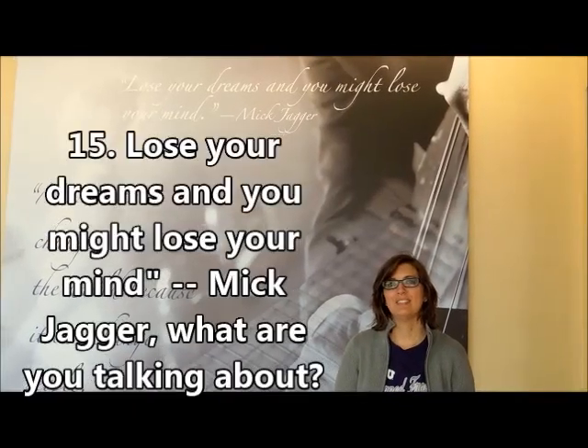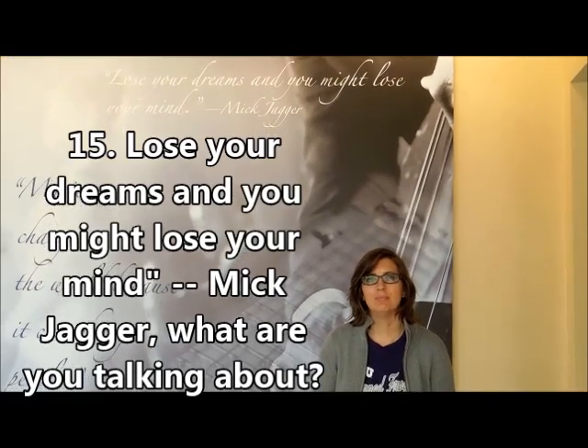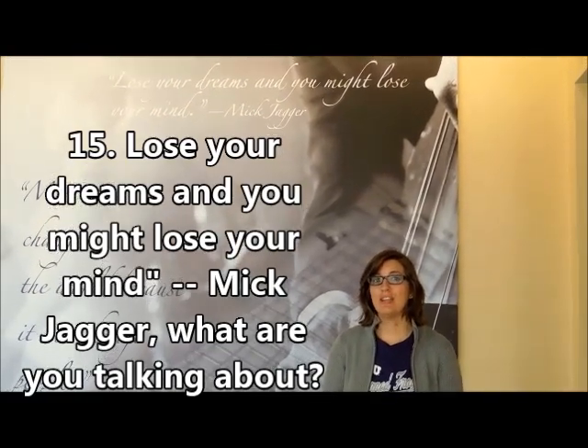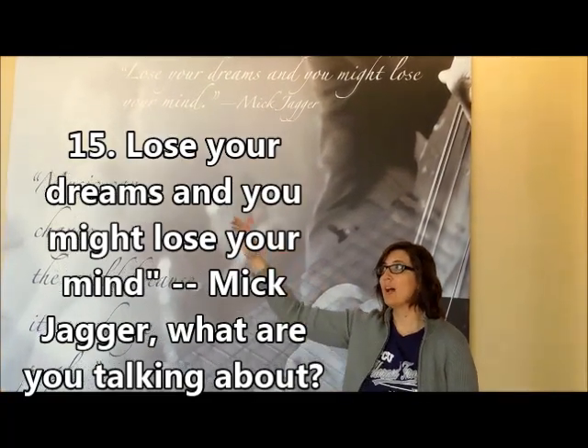Close your eyes. No, really — close them for a second. You're not closing them. Close them! Okay. Now think of a dream — your biggest dream. I picture it just floating out of your mind.